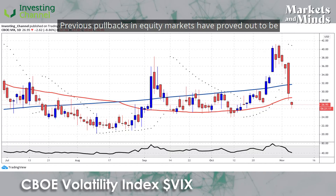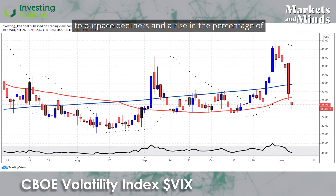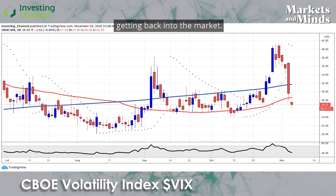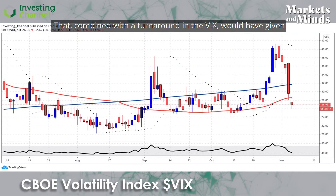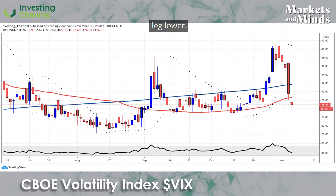Previous pullbacks in equity markets have proved out to be buying opportunities, as was the last week of October. Some traders will have watched to see a trend of gainers begin to outpace decliners and a rise in the percentage of stocks above their 50- and 200-day moving averages before getting back into the market. That, combined with a turnaround in the VIX, would have given them confidence of a turnaround and not positioning for another leg lower.